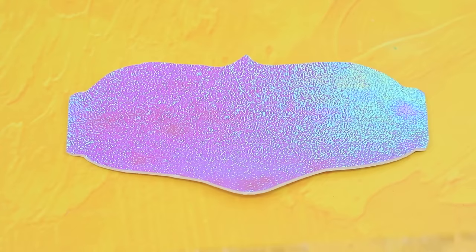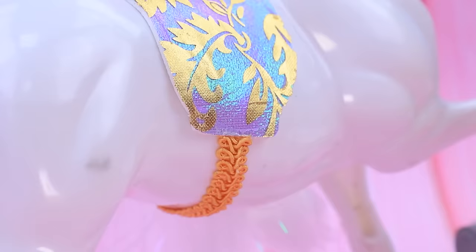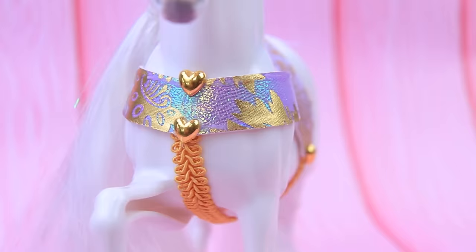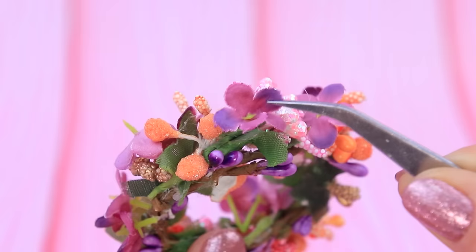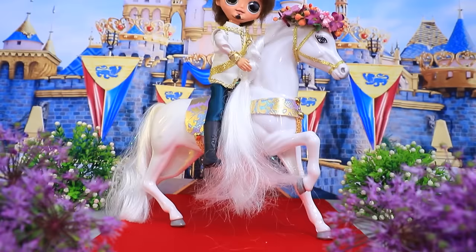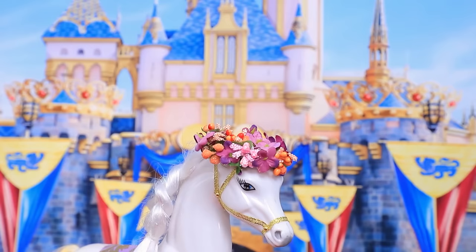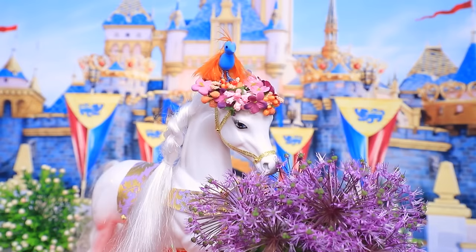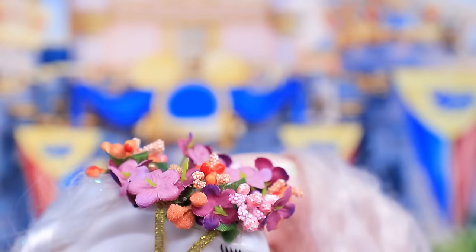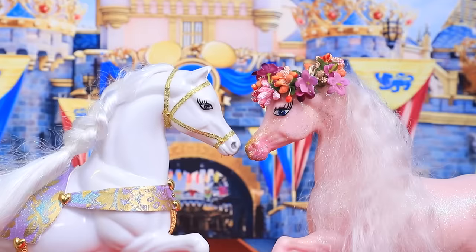Every prince needs a white horse. Use holographic foam paper for the saddle — it looks magical. Complete the harness with a ribbon and half beads. Make a flower crown out of tender flowers. Charming Flynn rode in on his horse; they both look fantastic. The bird noticed the flower crown and attracted the second horse — the gentleman horse gave it to his new friend as a sign of appreciation.